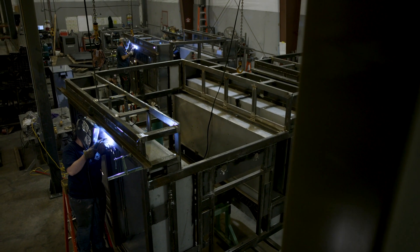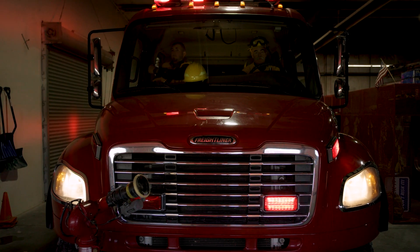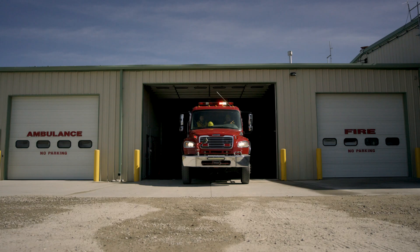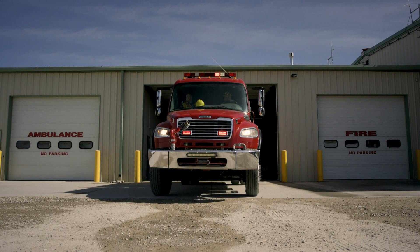70% of the fire departments in the United States are volunteer and do not have apparatus replacement programs like some of the bigger paid departments. Most of the apparatus in the United States stay in service for over 20 years, so departments need an apparatus that will last that long.